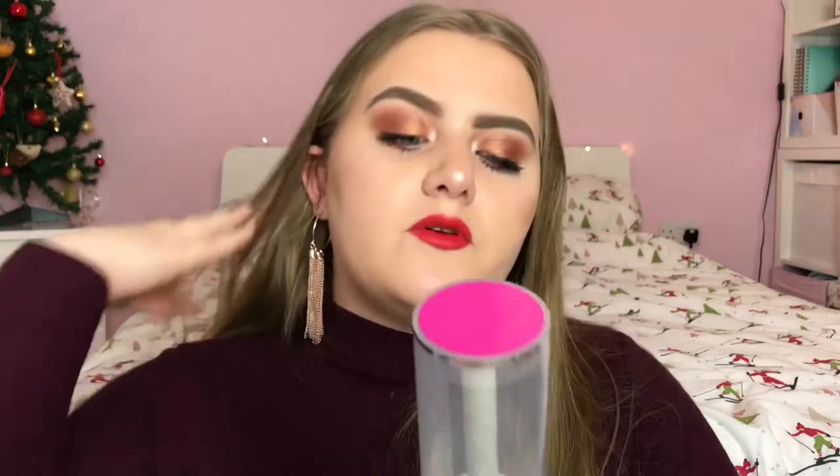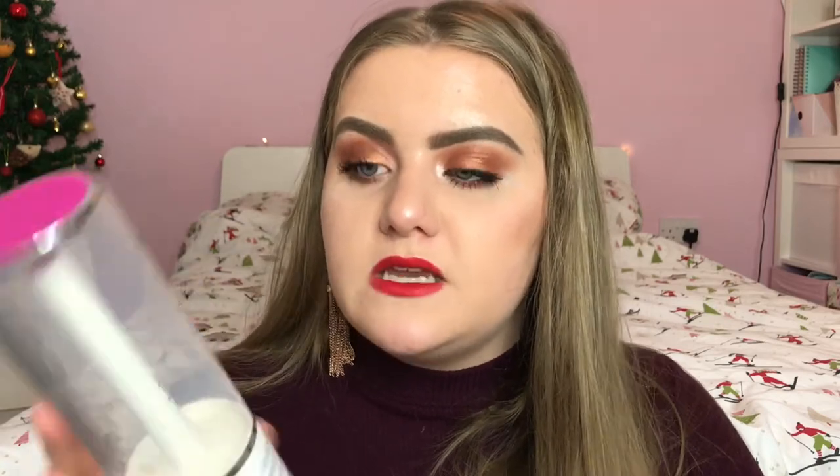Next I have two things from a brand called Smile Lab. First I have the Flash Advanced Teeth Whitening Brush for fast and effective teeth whitening on the go. It comes in a capsule and it's like a little clicky pen that you brush on your teeth. I'm always interested in anything that can help whiten my teeth. I also got a sample of their Advanced Teeth Whitening Strips, which comes with information about the strips and one individual strip. I'm looking forward to seeing if it makes a difference.